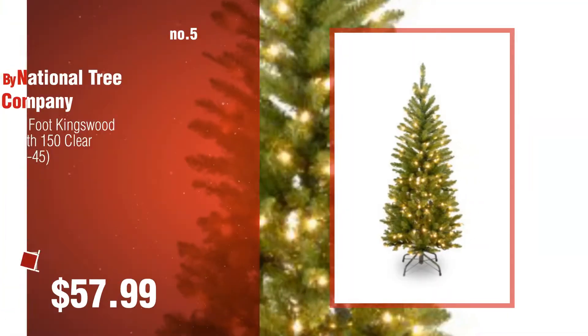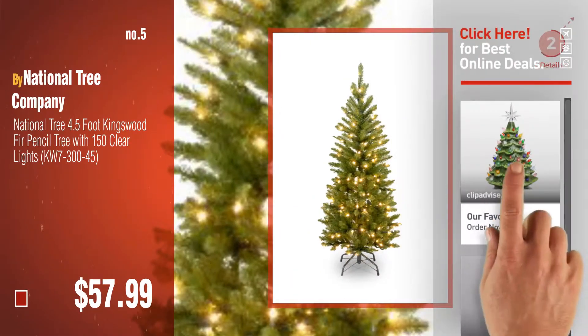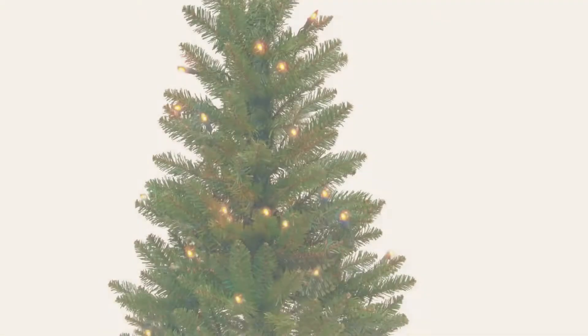Number five, also by National Tree Company. Find these three to six feet Christmas trees at up to 70% off by clicking the info circle. Number six.